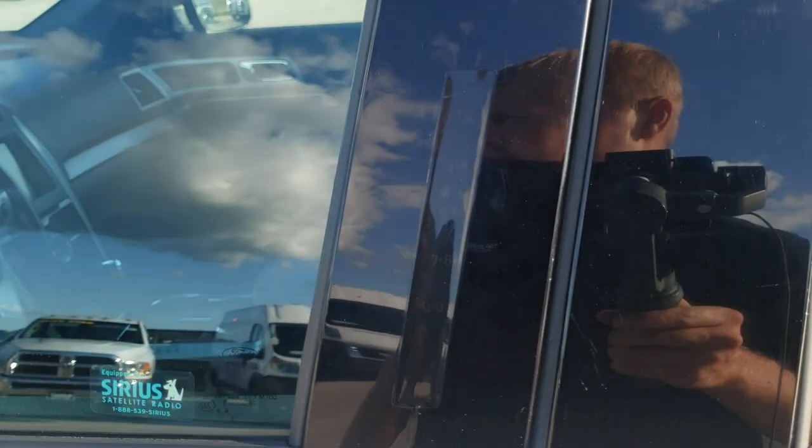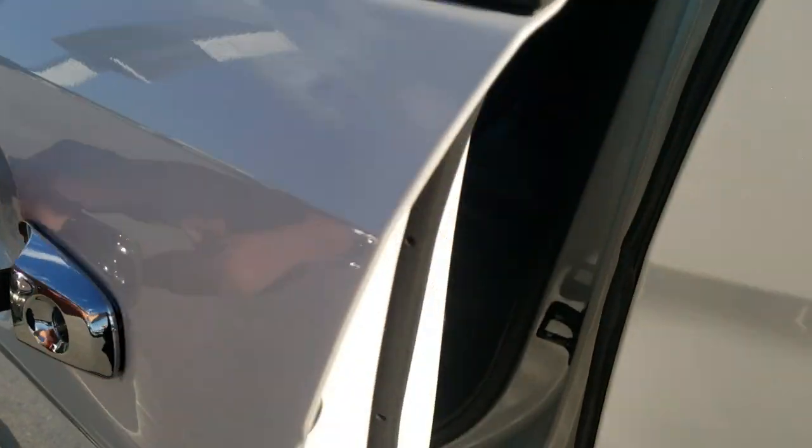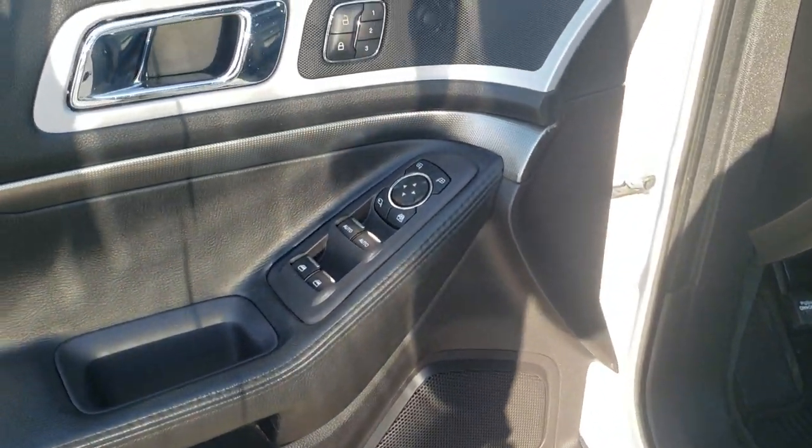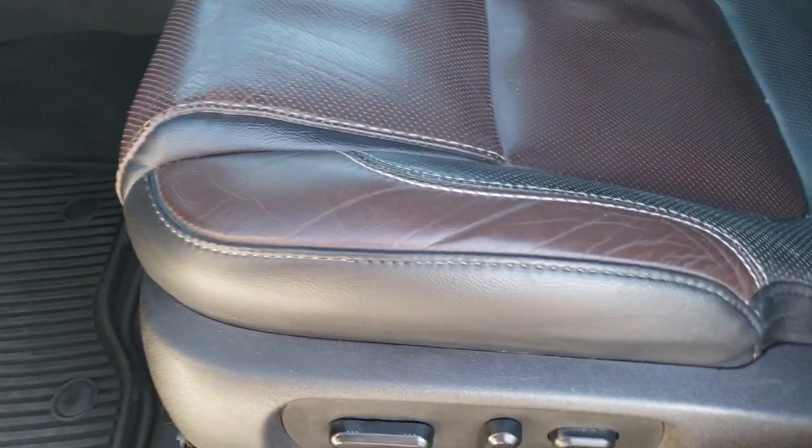Has the keyless door code entry, the blind spot monitoring, built-in directional signals in the mirrors, and the intelligent access. These mirrors also power fold in and out. Memory driver seat, power windows, power locks, and power mirrors.